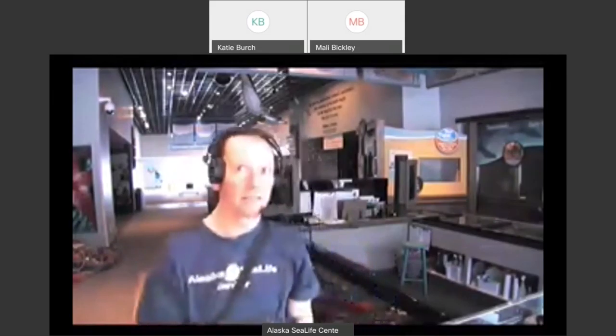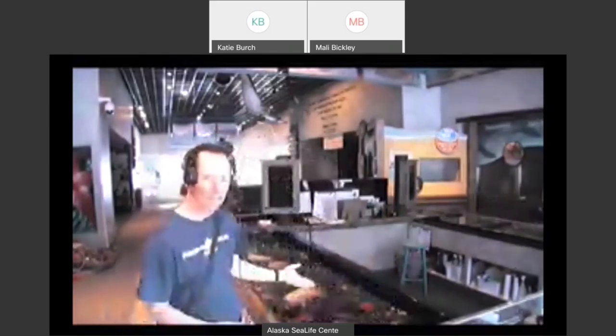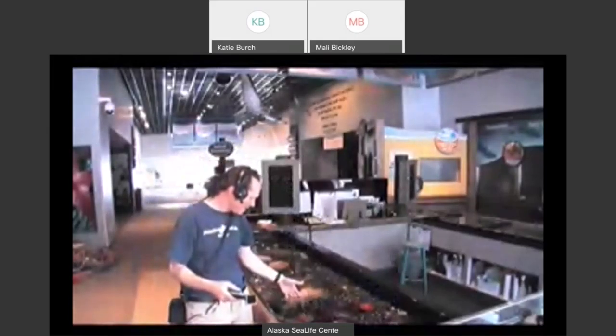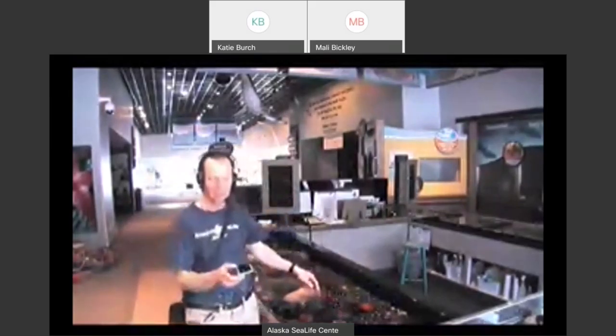Welcome to the Alaska Sea Life Center, everyone. My name is Darren, and thanks for joining us today. Despite all the hardships that we're all enduring right now, we're finding really creative ways to remain social and try to remain connected to each other. I'm in an unusual location right now — this is actually our touch pool, where I can feel urchins, anemones, and sea cucumbers. These animals are terribly lonely right now without all of their humans coming by every day when we're open to the public.